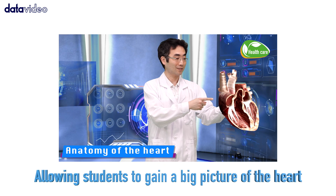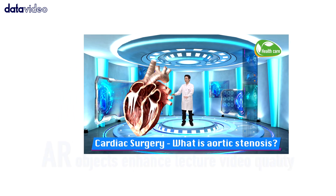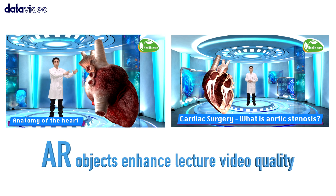With vivid text descriptions and 3D AR objects, it will be easier for students to gain a big picture of the body system and see details of the system by enlarging different parts. AR objects greatly spice up your classes.